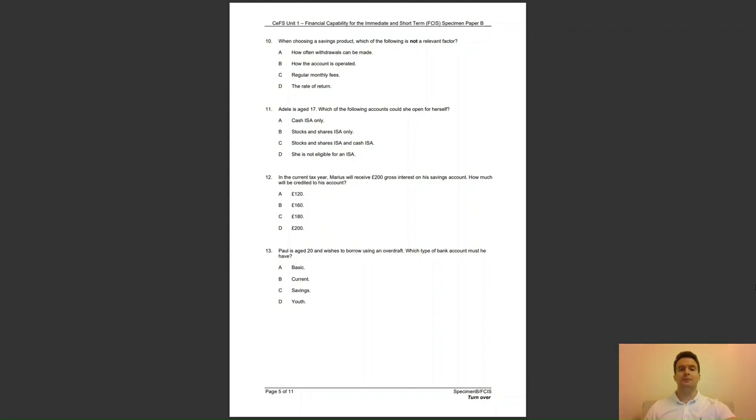Question 12: in the current tax year, Marius will receive £200 gross interest on his savings account. How much will be credited to his account? A, £120; B, £160; C, £180; or D, £200? The answer to question 12 is D — he will receive the gross amount in full.